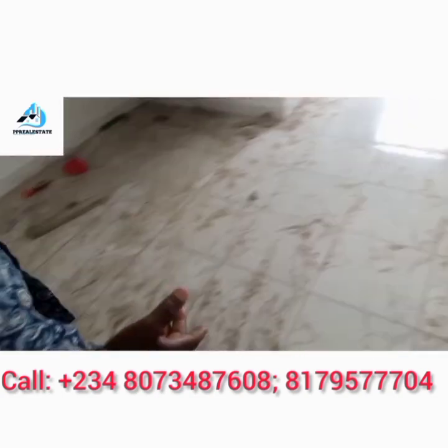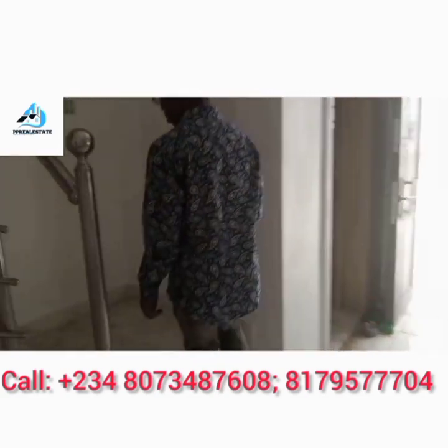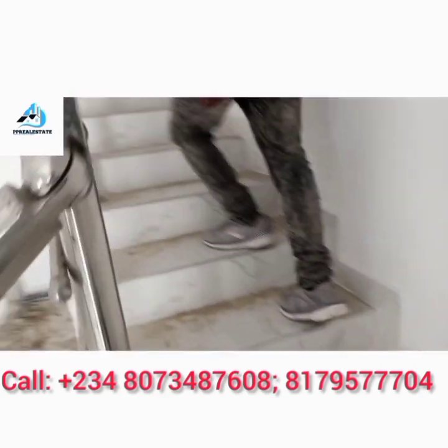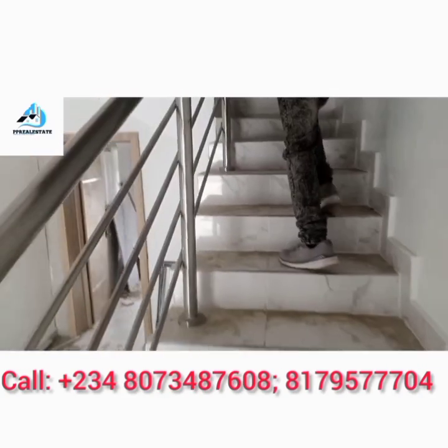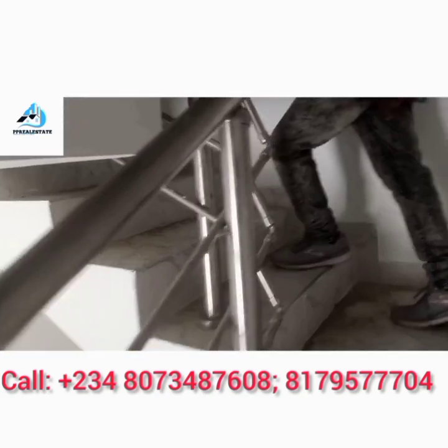So now let's go upstairs and check out the rest of the rooms. The staircase is very friendly — both the old and the young can comfortably use the staircase.